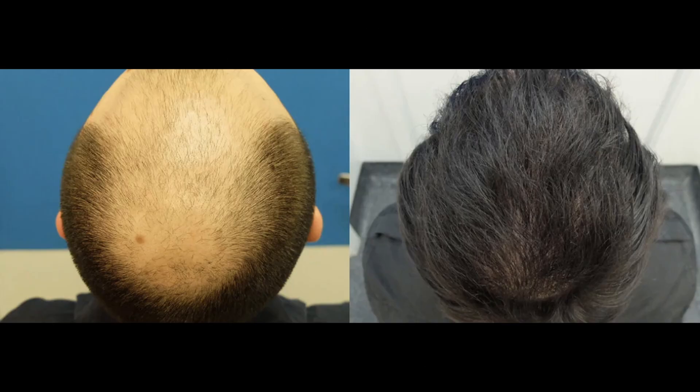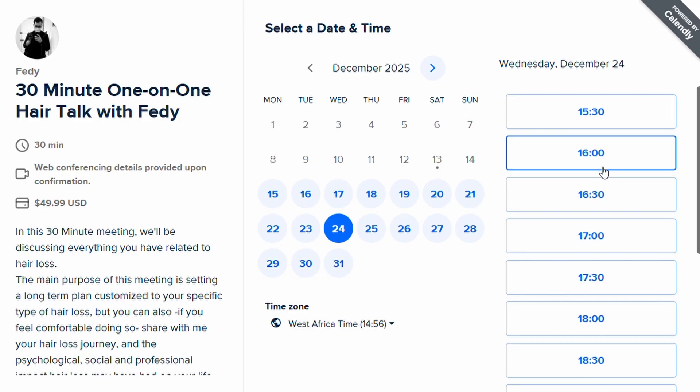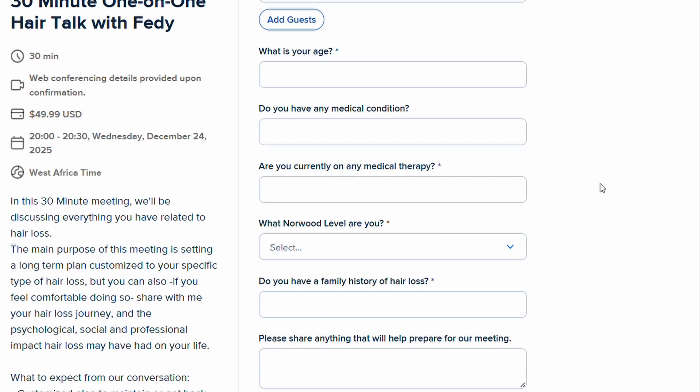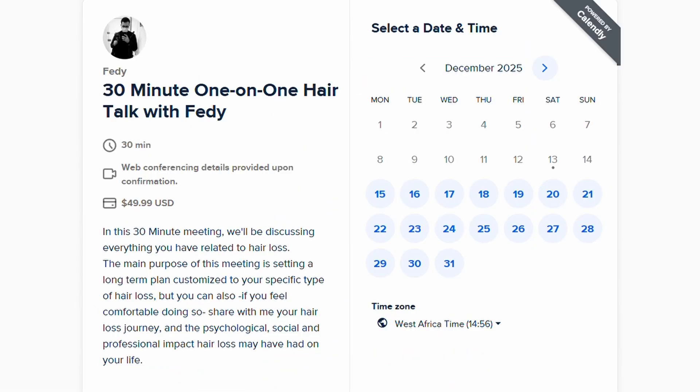Just before I forget, one quick reminder: I resumed my meeting service where you can book a meeting with me and we can craft a personalized hair loss management strategy for you. I've been dealing with this for many years and have been successful at least partially in retaining what I have on top of my head. I'm also a medical doctor, so I can guide you through androgenetic alopecia, and I guarantee that if you follow this process, 99% of you will keep the majority of your hair until at least age 70.